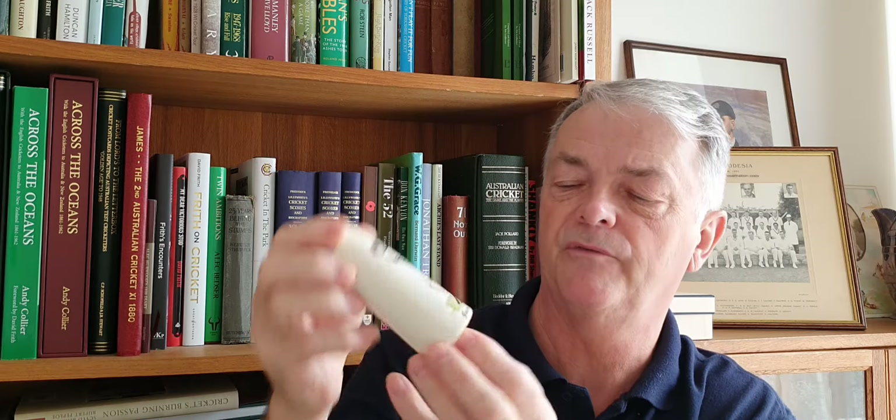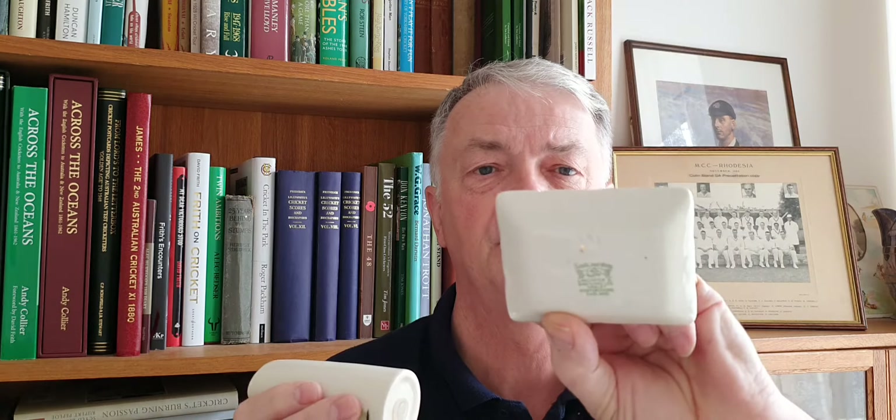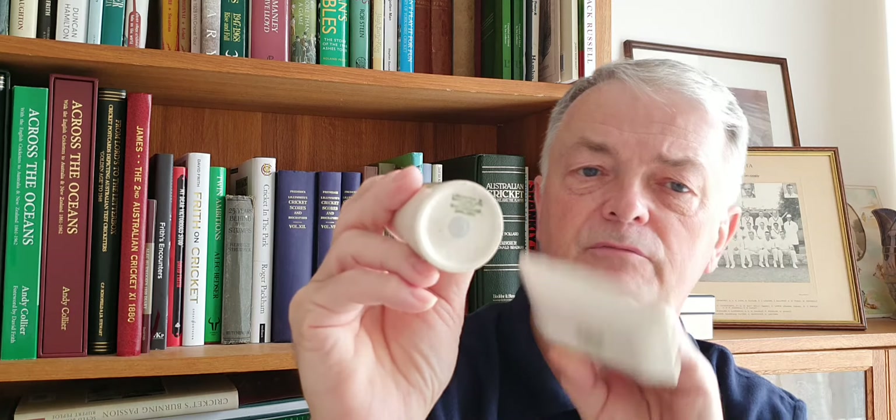Behind me this week are a couple of sand and wear items. A pepper shaker with WG Grace on it with his MCC cap, and then we've got Jack Hobbs jumping out to drive. And then going around a junk shop a few years ago I picked up this Lancashire ashtray — a sand and wear ashtray. There are two different marks on there: one is sand and wear, and this one is Lancaster sand and wear — quite a nice range of marks from two different areas. Nice little items from the ceramic collection.